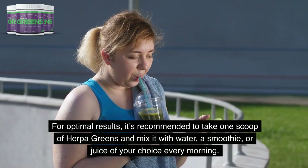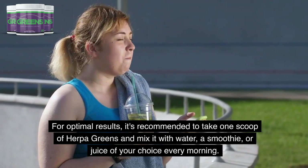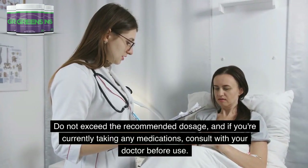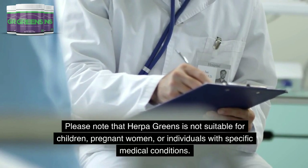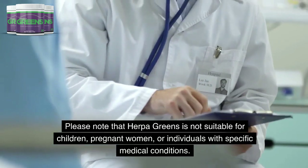For optimal results, it's recommended to take one scoop of Herpa Greens and mix it with water, a smoothie, or juice of your choice every morning. Do not exceed the recommended dosage, and if you're currently taking any medications, consult with your doctor before use. Please note that Herpa Greens is not suitable for children, pregnant women, or individuals with specific medical conditions.